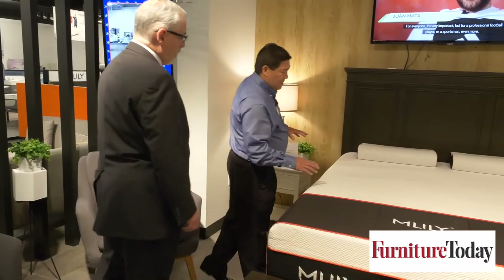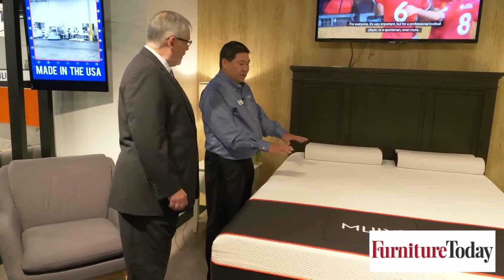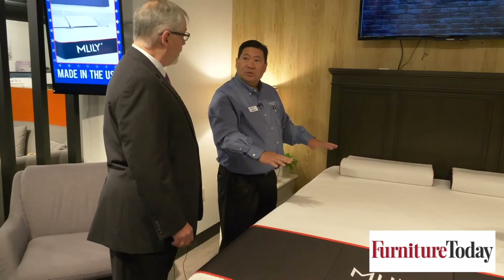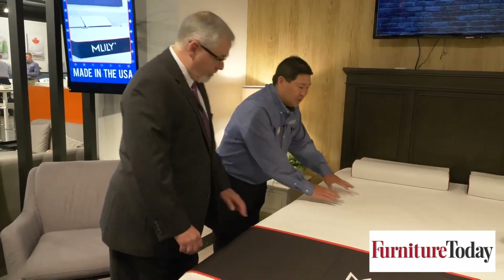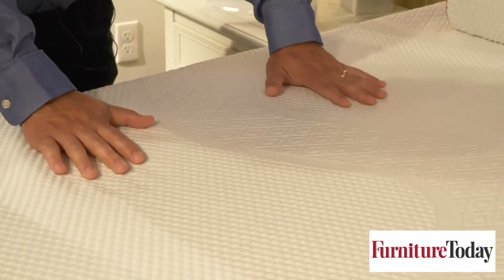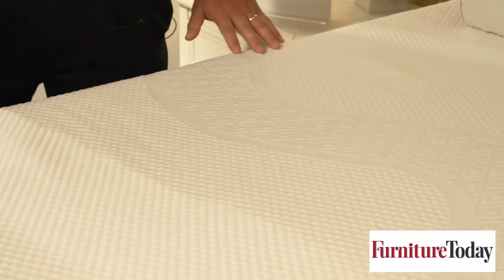It is a hybrid mattress with seven zones of coils so that your pressure points are relieved no matter what — whether it's your shoulder or your hip — so you have total sleeping comfort. It also has a cooling cover, as you can feel, so that you're always going to be cool in the evening when you sleep.